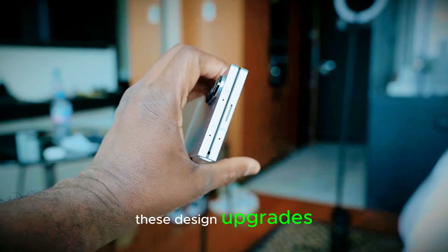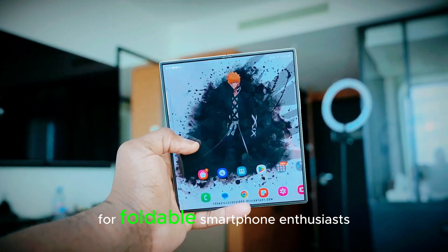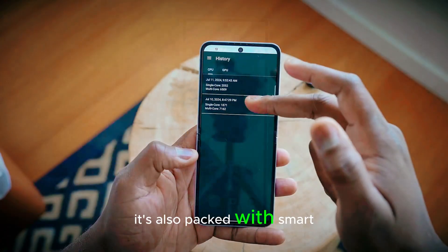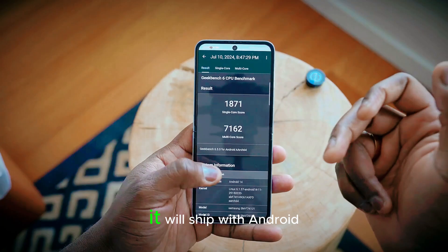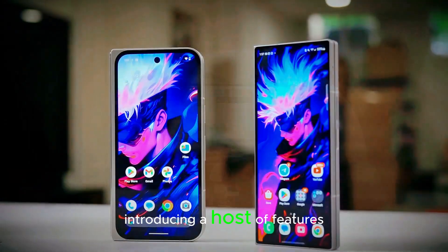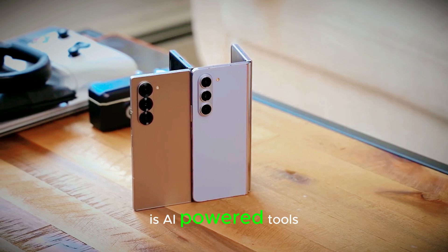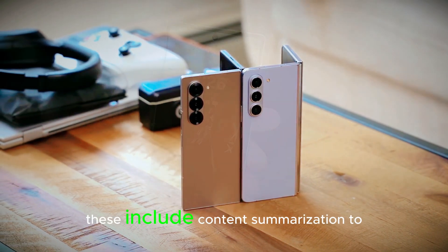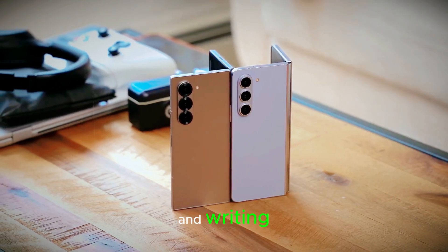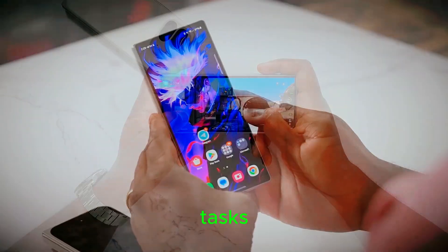These design upgrades highlight Samsung's commitment to improving usability and delivering a premium experience. The Galaxy Z Fold 7 isn't just about hardware — it's also packed with smart software upgrades. It will ship with Android 15 and Samsung's latest One UI 7, introducing features designed to make the experience smoother and more intuitive. Standout additions include AI-powered tools such as content summarization to save time, call transcription for better communication, and writing enhancements with advanced grammar assistance.